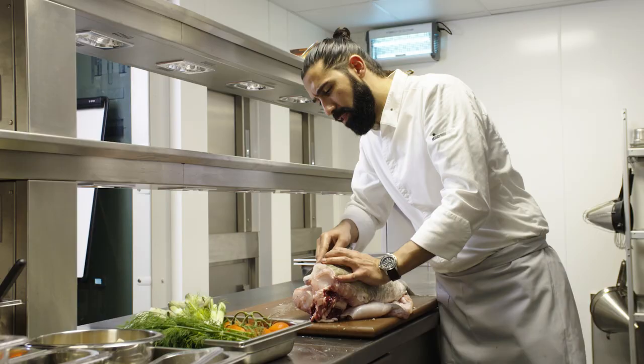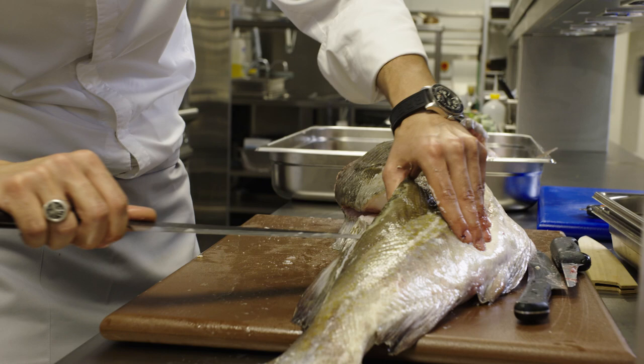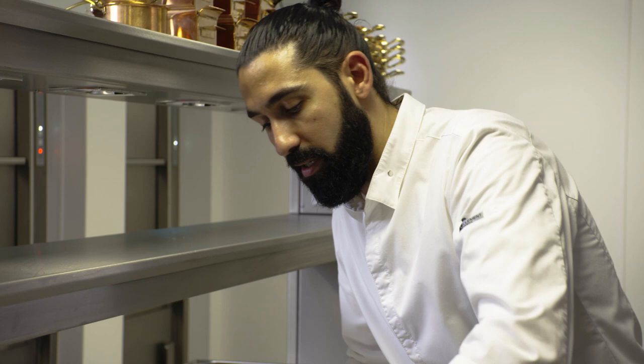I'm working with a fishmonger down there in Brixham. So all our fish that we get here is wild caught. By the time the fish reaches here, it's maybe less than 10 hours that it's been caught.